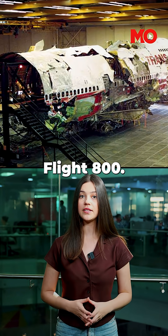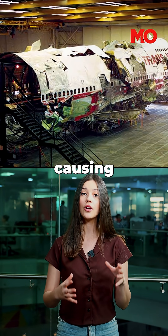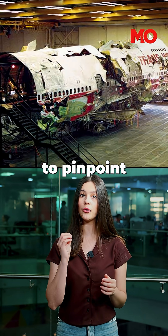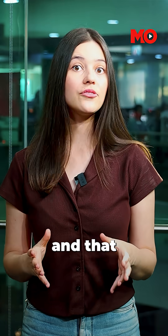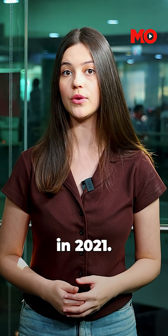Take the case of TWA Flight 800. A short circuit ignited fuel vapours in the centre wing tank, causing a mid-air explosion. Investigators painstakingly reconstructed the wreckage to pinpoint the exact cause, and that reconstruction was used as a training tool for over two decades until it was decommissioned in 2021.